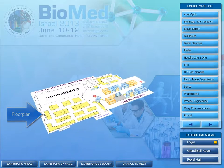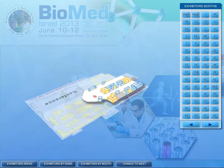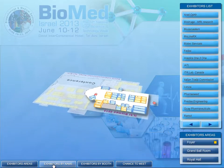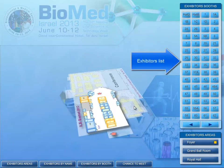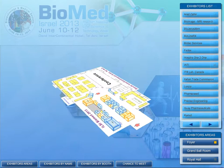On-site, access a booth from the floor plan either by exhibitors' areas, exhibitors by name, or exhibitors by their booth numbers and halls, as well as the exhibitor list found on the right of the page.